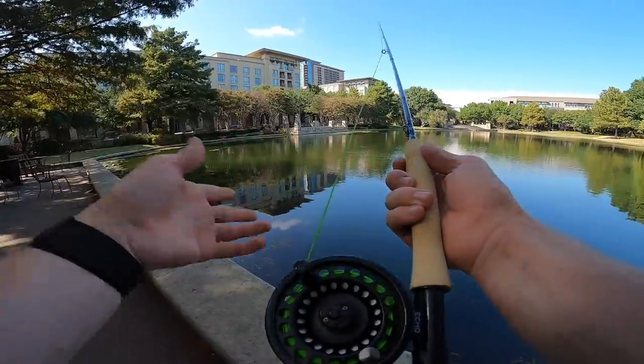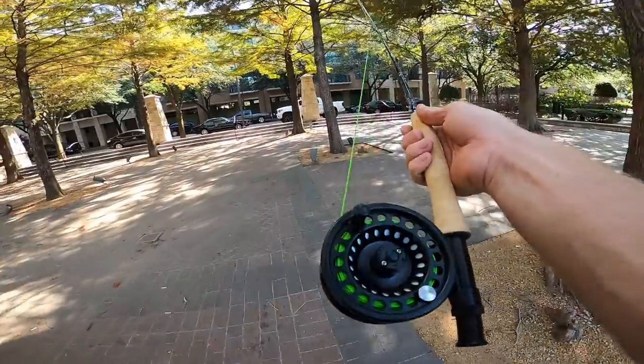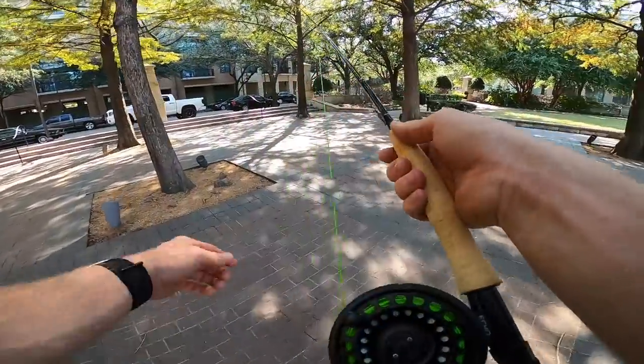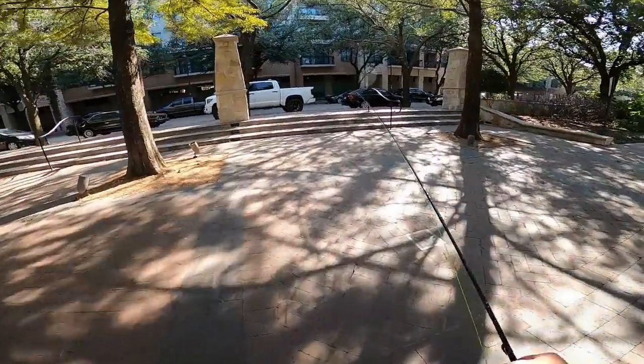We gave it a few casts but the panfish are kind of finicky over here — they're spoiled, everyone feeds them food with good scent and I'm over here with unscented flies. We're going to resume this in just a minute; I have to go pick up the pup, take him home, and then we'll get back out and hit the water.